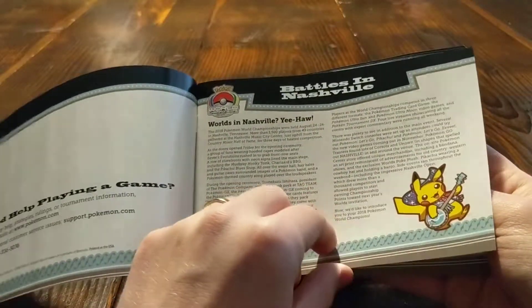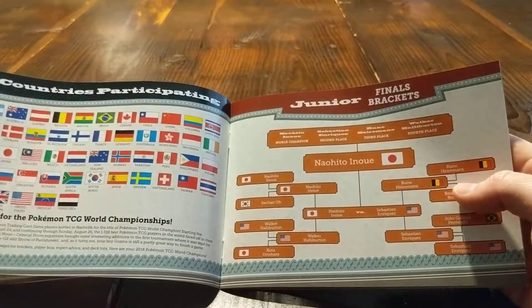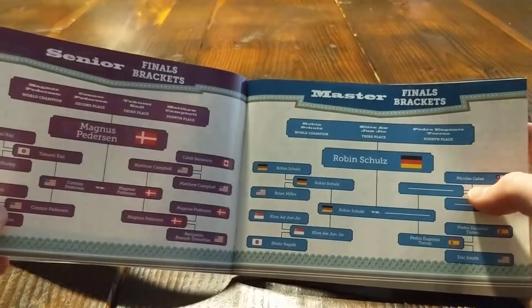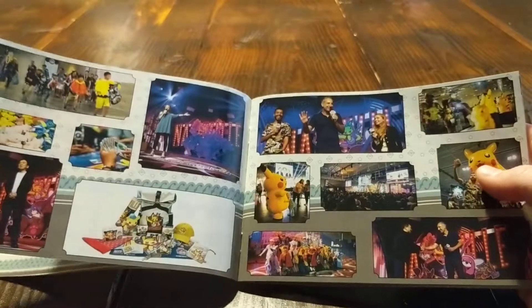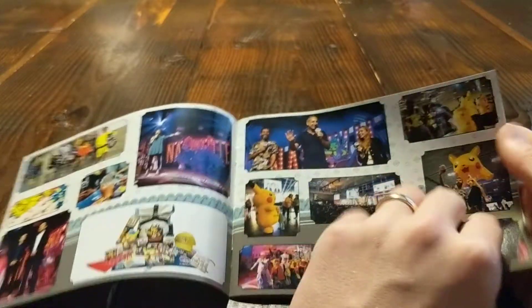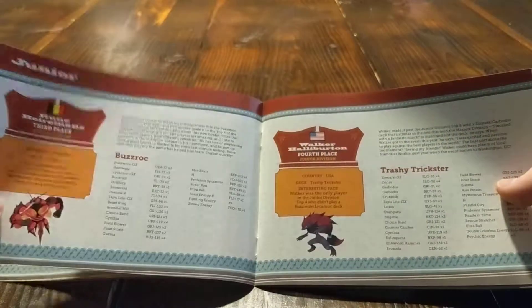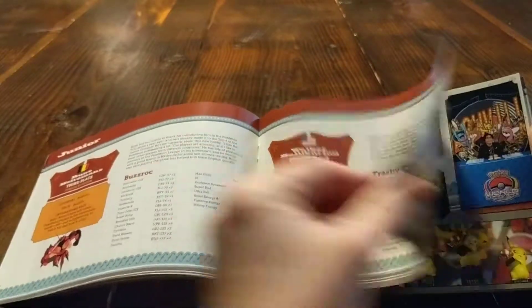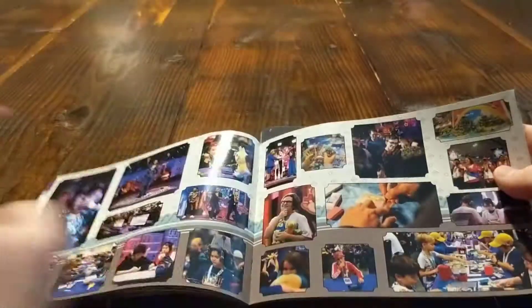First of all, we've got this little booklet that it comes with, which tells the story of the Nashville tournament. It shows the final brackets, everyone who won — it has the juniors, seniors, masters, all those kind of things. It has a bunch of pictures from the tournament, swag bags, lists out different players, the champion, the second place, and the decks that they used. This is pretty cool, especially if you're into the competitive scene at all — it's a nice historical look back at the year.